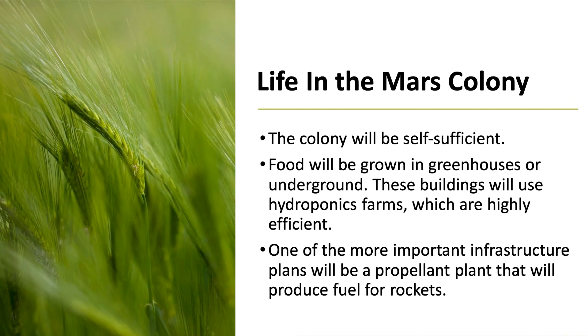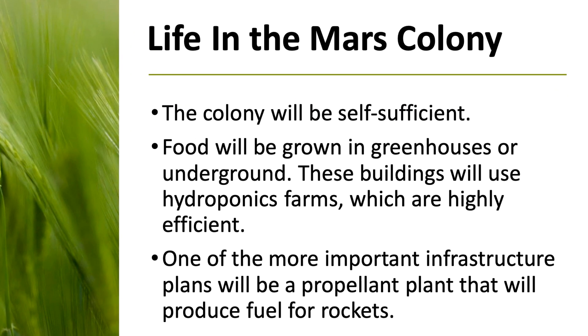This colony will need to be self-sufficient from the very beginning. Food will either be grown in greenhouses — glass buildings that will be able to provide an Earth-like environment — or simply grown underground. These buildings will most likely use hydroponics farms. Hydroponics is the practice of growing plants, in this case crops, directly in water with no soil involved, and it can be much more effective than regular agriculture.